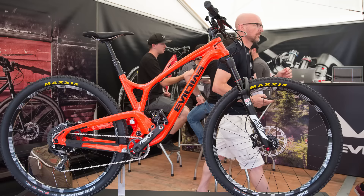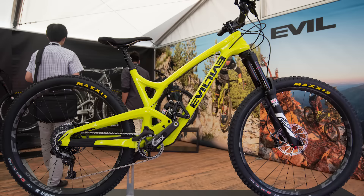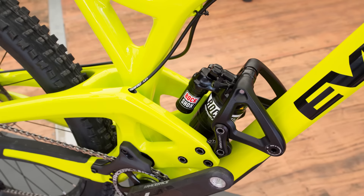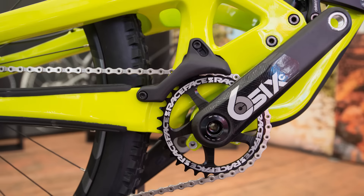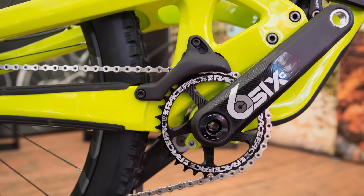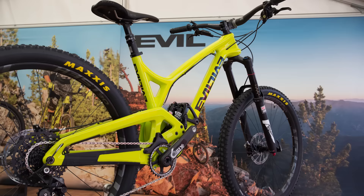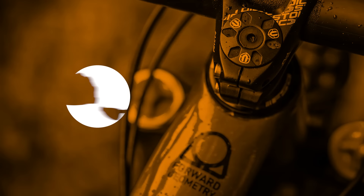Evil Bikes is hoping to follow up on the smashing success of its 29er trail bike, the Following, with a new enduro model called the Insurgent. The Insurgent uses Dave Wiggle's Delta suspension design to provide 150 millimeters of rear suspension travel. The carbon frame is one-piece specific, with partial internal routing and a clever integrated chain guide. Like the Following, the Insurgent has adjustable geometry, allowing this already low and slack bike to get even lower and more raked out, approaching downhill territory.